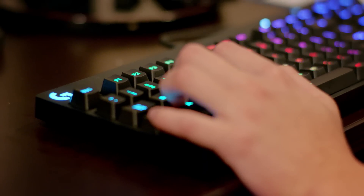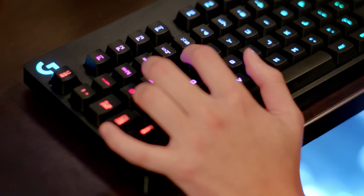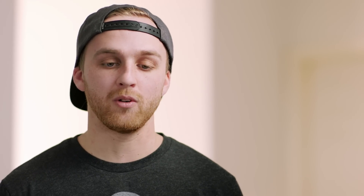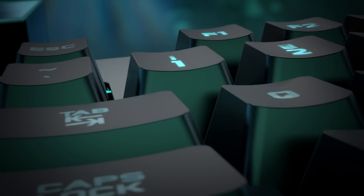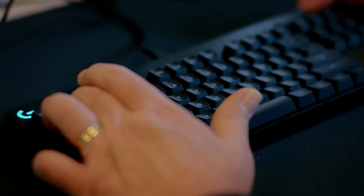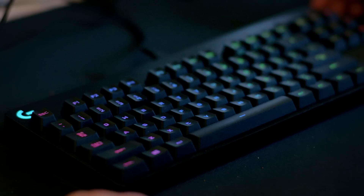Additionally, we looked at things like the onboard memory for lighting colors. We like to have fun with the colors on our keyboards — at tournaments, we get pretty patriotic and like to do red, white, and blue. The G Pro Gaming Keyboard's onboard lighting memory makes it much easier for a pro at a tournament because they can simply plug in, hotkey their favorite lighting setup, and they're good to go.